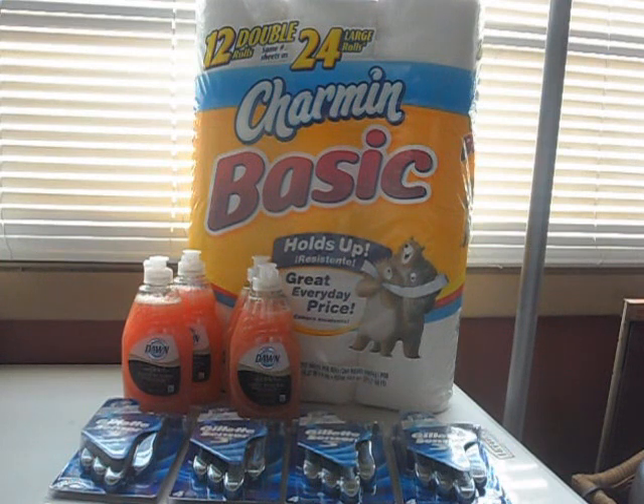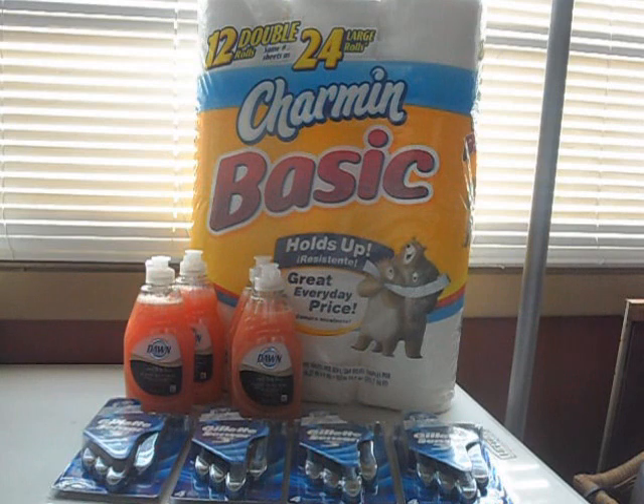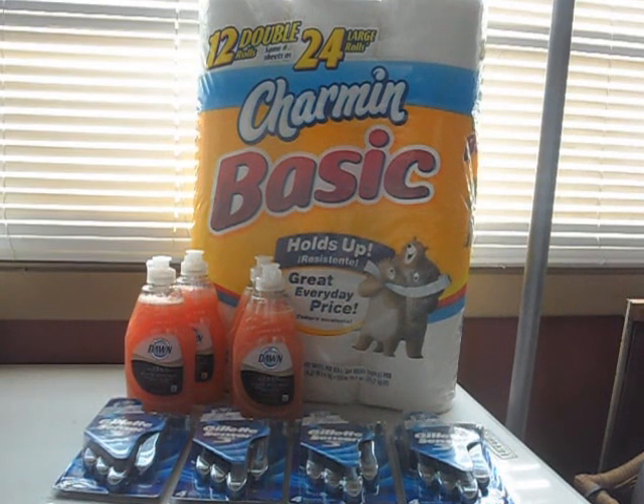Then the Charmin basic toilet paper is $5.99. There's a 25-cent off coupon in the P&G inserts, and there was also a $2 coupon that printed at the coupon center for me. So the Charmin basic 12-pack was $3.74, which works out to about 31 cents per roll — a pretty good price for double rolls. Normally I say 50 cents for double rolls is good, 25 cents for single roll, and 75 cents for triple rolls. So this was right in between 25 and 50 cents per roll — I thought that was a pretty good deal.